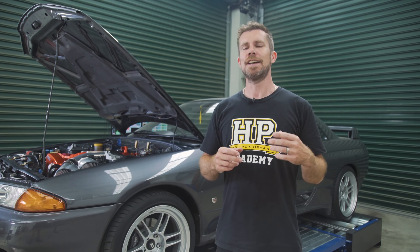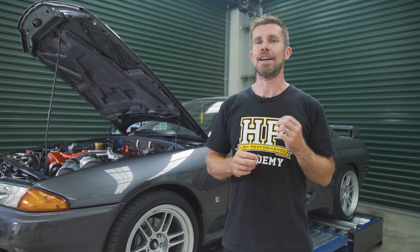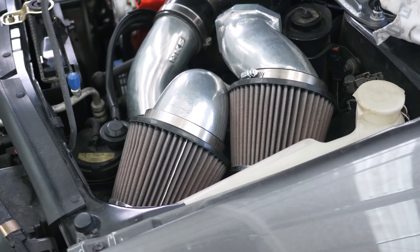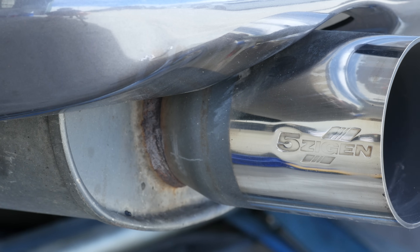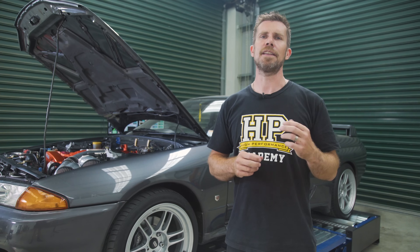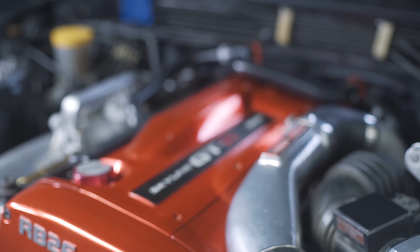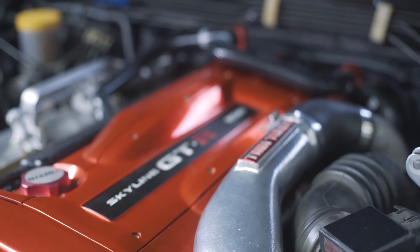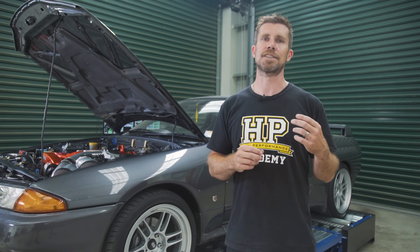In terms of the modifications, it's got some basic upgrades that are really going to help us — in particular an intake system, a larger free-flowing exhaust system, and a larger front-mounted intercooler. The other upgrade that's been made, which will also be useful later on, is that the factory ceramic wheel turbochargers have been upgraded with steel wheels, which allows the turbochargers to produce more boost with reliability.